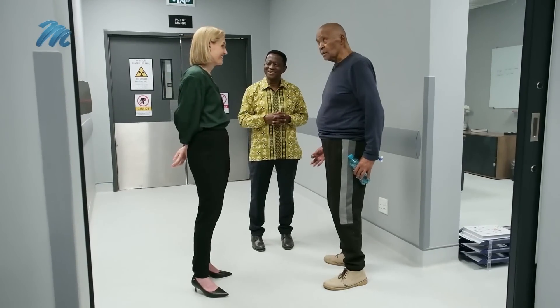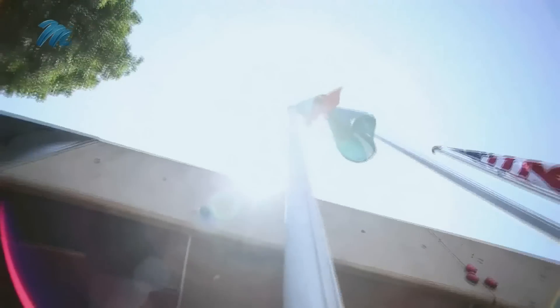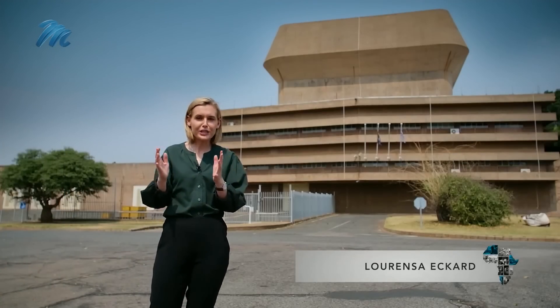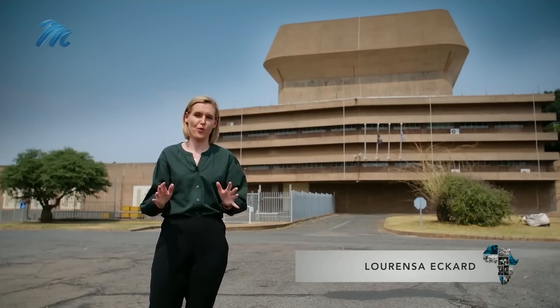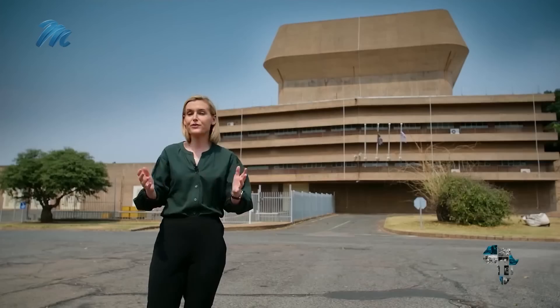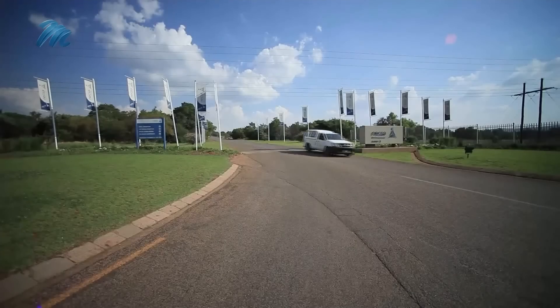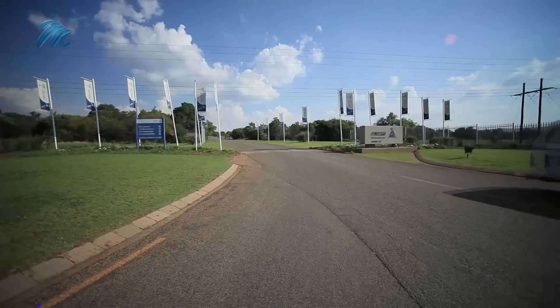I never thought this day I'd be standing here fit and walking. The applications of using nuclear technology are incredibly broad, from anti-poaching to food security. And the magic is all made right here by South Africans finding solutions to our local problems.